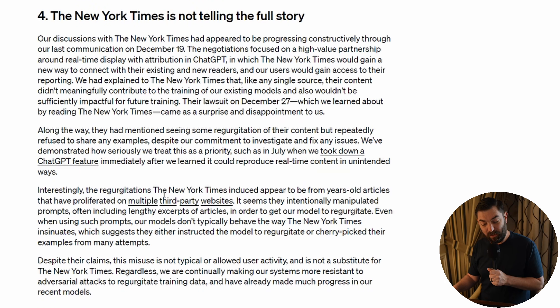OpenAI says the regurgitations the New York Times induced appear to be from years-old articles proliferated on multiple third-party websites. It seems they intentionally manipulated prompts, often including lengthy excerpts of articles to get the model to regurgitate. Even with such prompts, the models don't typically behave that way — suggesting they either instructed the model to regurgitate or cherry-picked examples from many attempts. My take: I don't think the lawsuit holds much weight. The training seems like fair use, and the prompting method was a bit sketchy — designed to get verbatim output so they could sue.